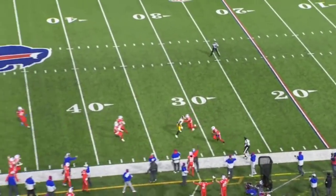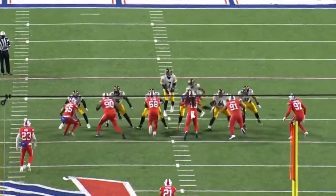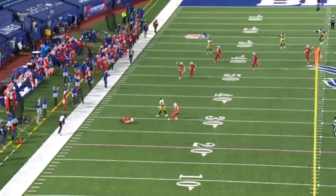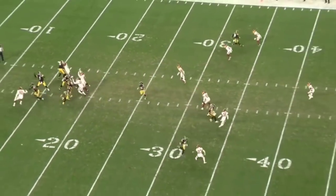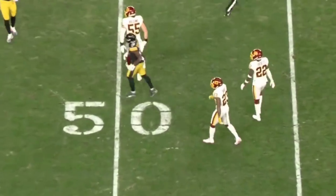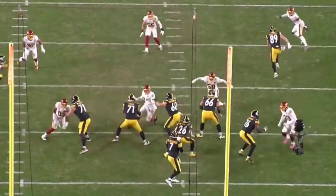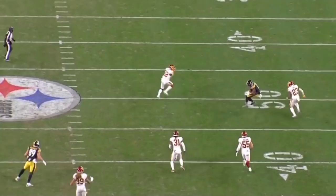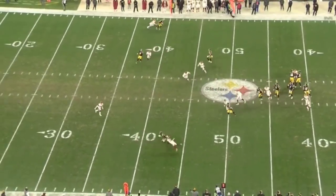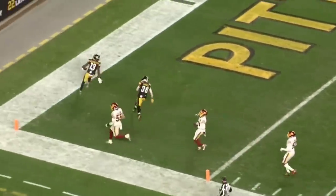We know that James can get separation with short area quickness, good footwork, and on top of that he's got 4.5 speed. The 4.5 speed does translate — we can see that when we look at the film. Maybe when he comes over to Dallas, we'll see more production out of him as that 3rd or 4th option. He can crease the middle of the field — it's all about the footwork, foot placement, the release. He slides inside as the slot, finds the opening, and creases upfield. They hit him in stride and that's what I like — his ability to take the YAC yards, get open, and show the dexterity. He scores a touchdown on a 50-yard play.